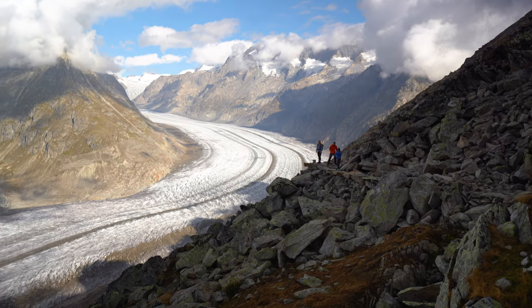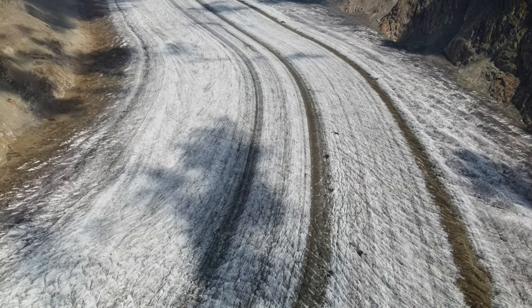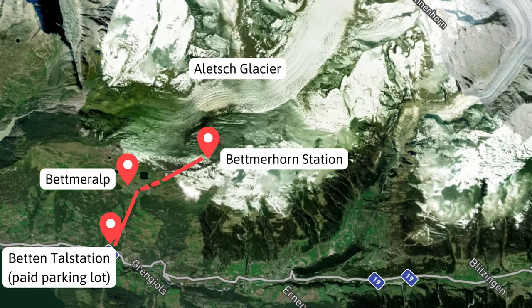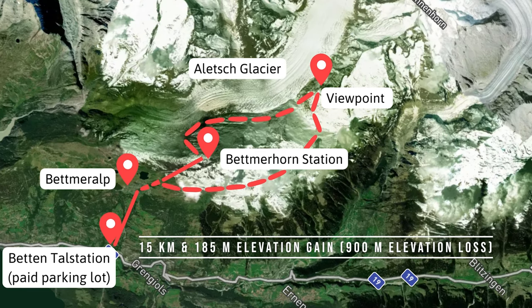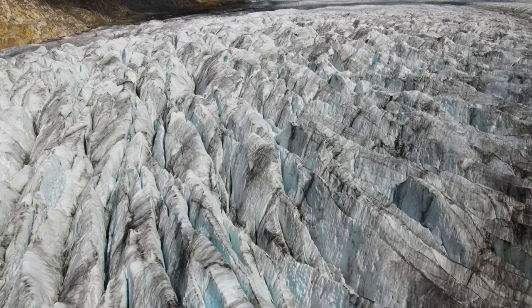We hiked back the same way we came and took the gondola from Betmerhorn back to Betmeralp and then back down to the Betten train station — which means a climb of about 500 meters elevation gain on the way back up to Betmerhorn. Another option is to hike a circle from the Betmerhorn station to Betmeralp: go down along the glacier, stop at the viewpoint, then make your way on to Betmeralp. This is 15 kilometers in total, but mostly downhill — 185 meters of elevation gain and 900 meters of elevation loss. If you choose this option, you only need a one-way gondola ticket between Betmeralp and Betmerhorn.